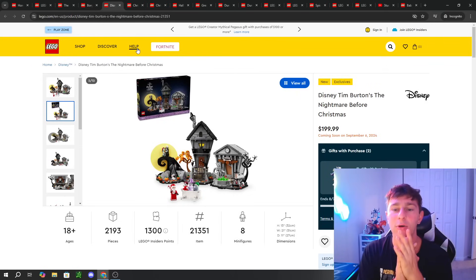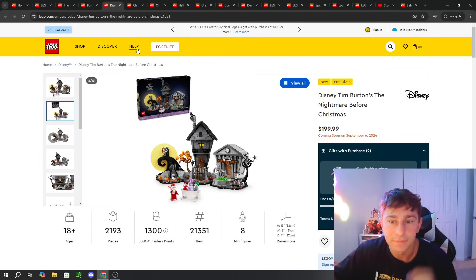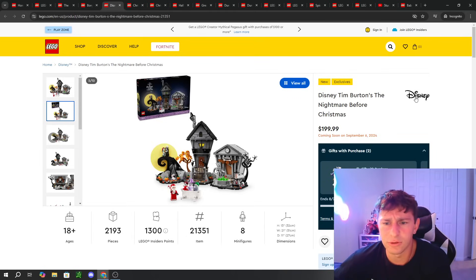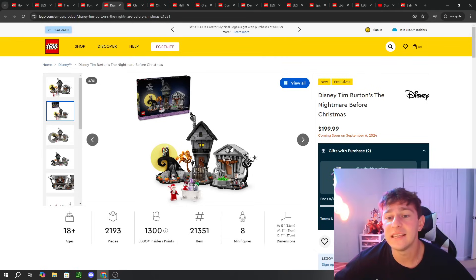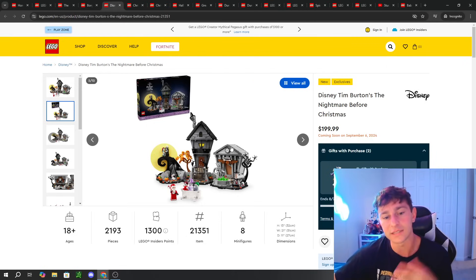Now let's move into LEGO Ideas, specifically Disney. This is Disney Tim Burton's The Nightmare Before Christmas. I actually have a copy of the set early and I'm building it live here on the channel.